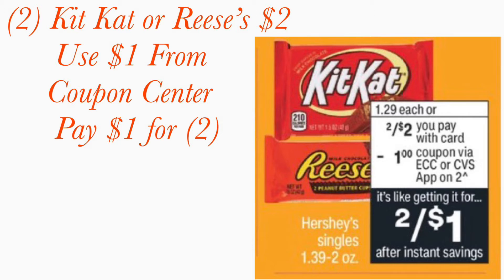First, we're gonna get some chocolate. Two KitKats or Reese's are two for two dollars with your card. Go to the coupon center, put in your phone number, scan your card or use your Apple phone to scan the barcode. You'll get a one-dollar coupon from the coupon center on two of them, and you're gonna pay one dollar for two.